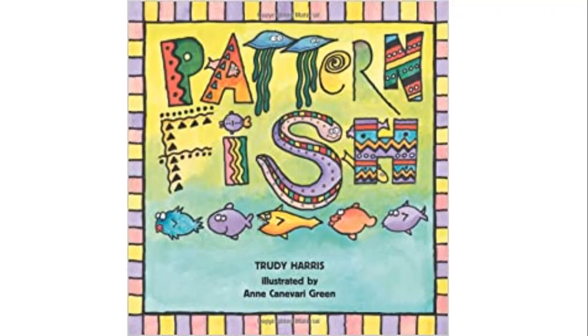Hello everyone. Today again we're looking at patterns. I have a story for us today called The Pattern Fish by Trudy Harris. Let's get started.